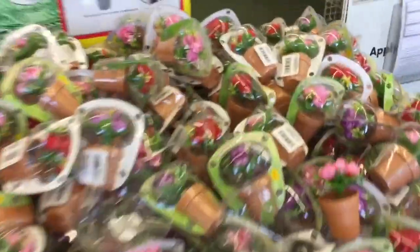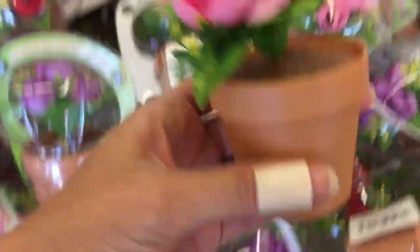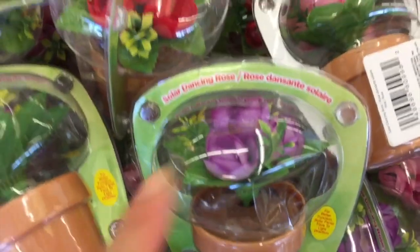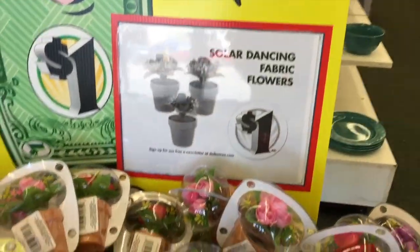Right away I'm seeing these little solar flowers — they're kind of a cloth material. We have pink, purple, and red. These are cute. Solar Dancing Fabric Flowers.